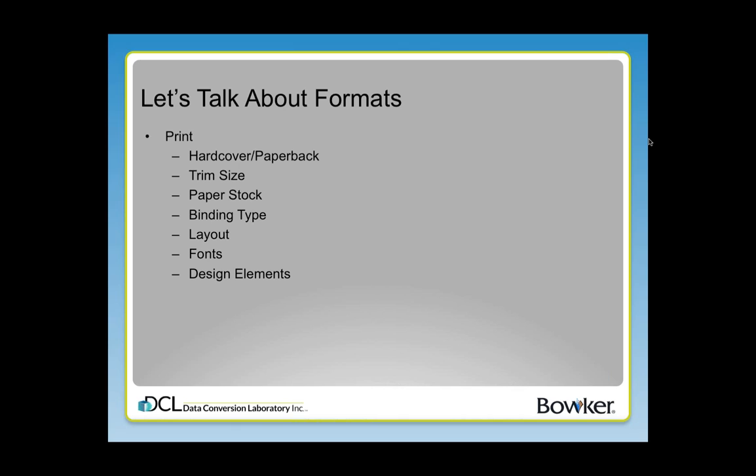I want to set the stage for how India is going to proceed by talking about the various formats that books are published in. There's a lot to think about when talking about production and design, and it starts with how do you want the book to look? What kind of product are you looking for? If you're looking for a print product, you have to decide, do you want to publish it in hardcover or just in paperback? How big do you want it to be? That's what trim size refers to — how big is the paper. What type of paper are you going to use?